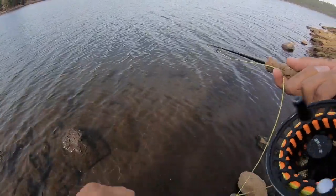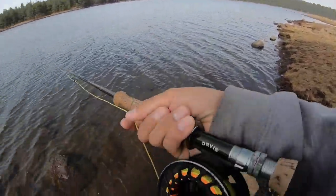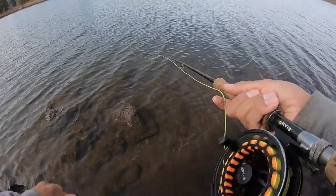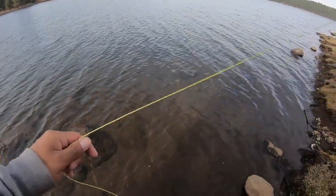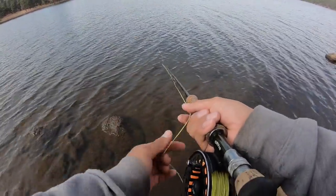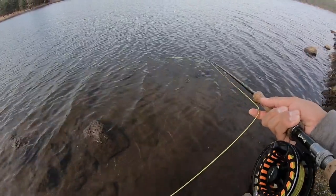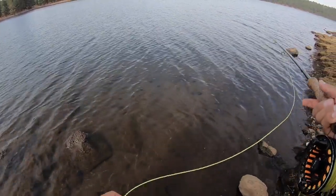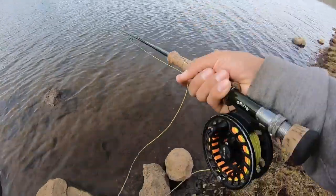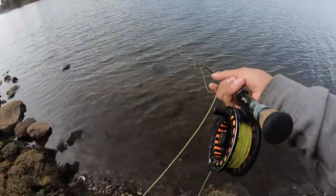Alrighty, let's find the fish — just start off by walking the bank. I haven't really fished here in a while, so I'm not sure what the fish will be doing or where they are, what they want to eat, so I'm just going to search for them and hopefully we hook up to something nice.